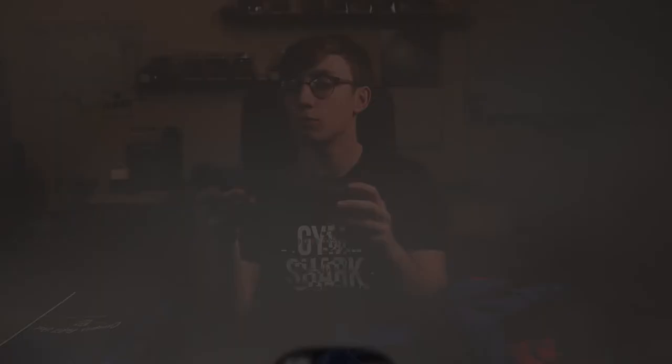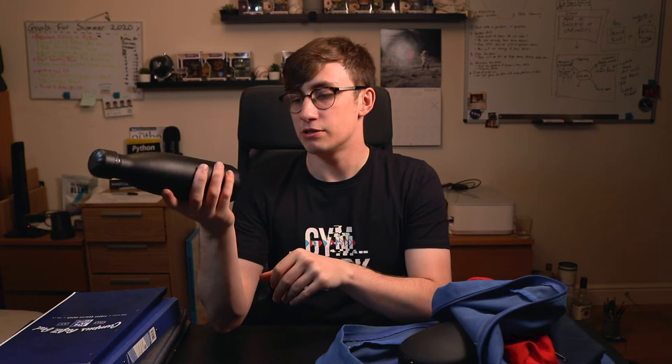I then have my water bottle — this is the black Chilly's bottle. It keeps cold drinks really cold and hot drinks really hot. I've used it for tea and coffee before and gone into university two hours later with the tea still boiling hot, but I usually use it just for cold water. I like to drink a lot of water during the day, so it's a really nice bottle.